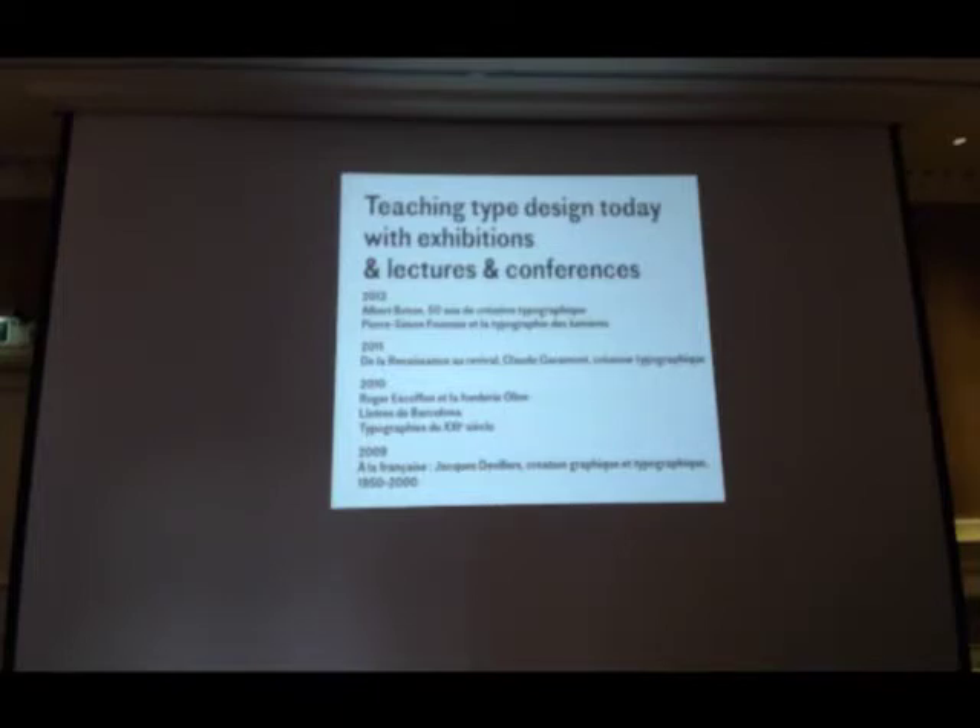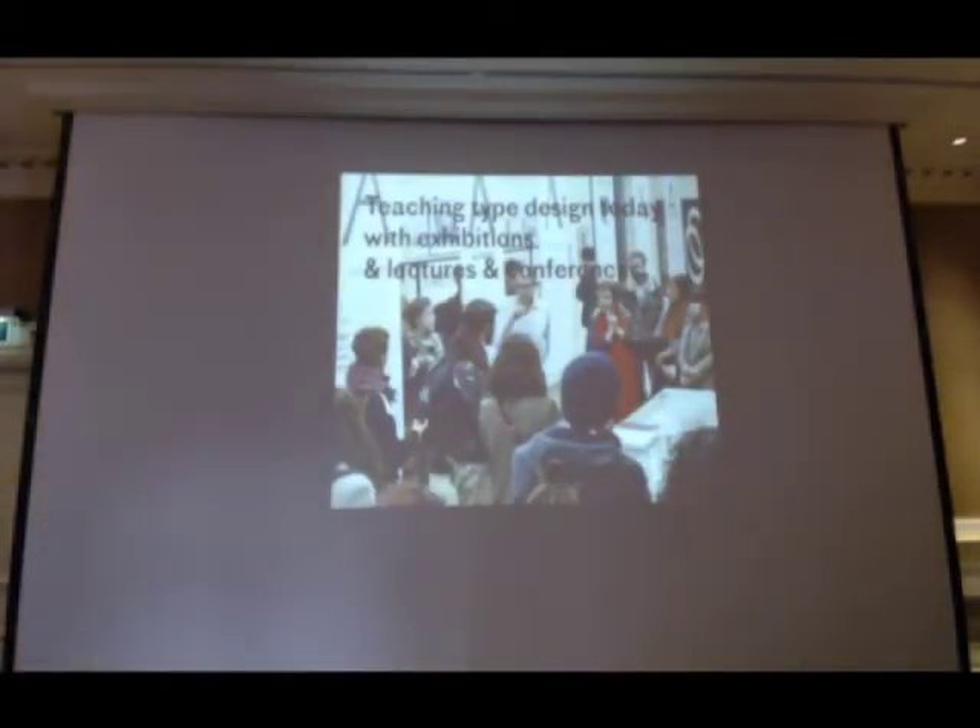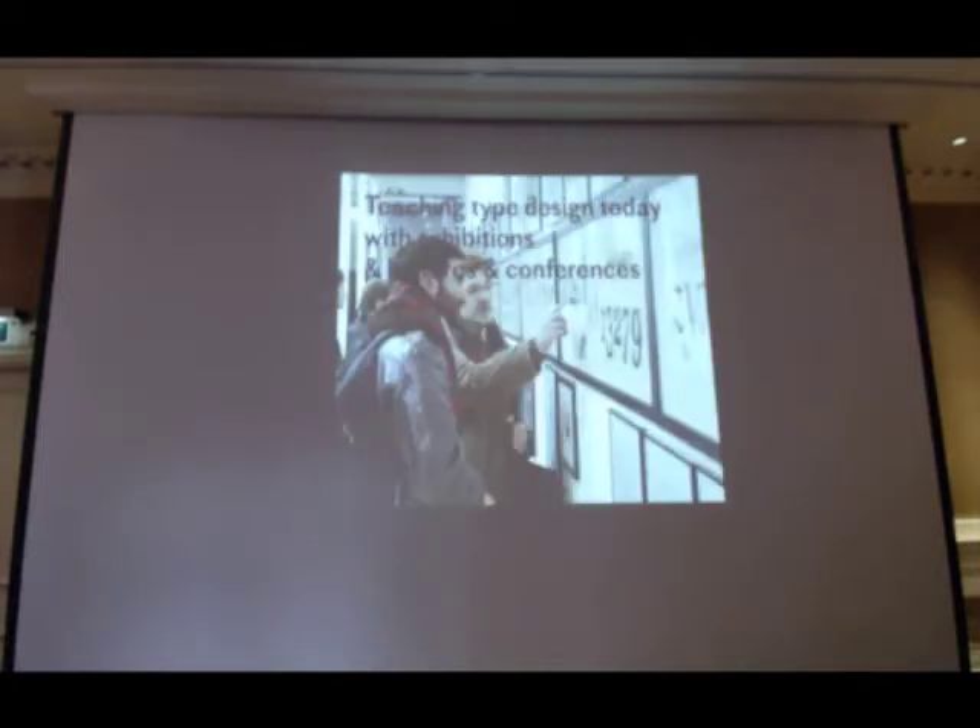Another initiative we think is required is to organize the community life of type design. This goes through organizing exhibitions, lectures, and conferences. For the past four years, we've set up one or two-day conferences about one specific topic. This usually happens very early in the course, around November. We have a specialist lecturing on one specific topic — either a designer or a time period. Last year was about Pierre-Simon Fournier, for instance. And we had also this exhibition about the work of Albert Boton. Here you can see a fascinating crowd.